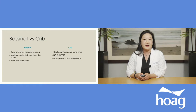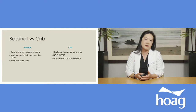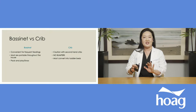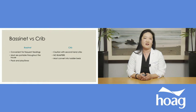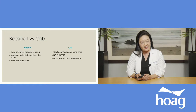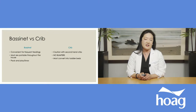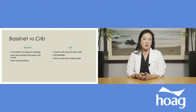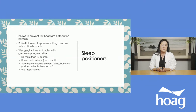With cribs, be careful with secondhand ones — make sure the slots of the crib meet current safety requirements. Some older cribs have dropped sides which are no longer considered safe. The biggest thing with cribs is absolutely no bumpers. I know they look very pretty and often come with the whole crib set, but they are unfortunately a suffocation and strangulation hazard — we don't recommend mesh bumpers at all. The only thing that should be in your child's crib is a fitted sheet. Many cribs can also convert into a toddler bed, so they grow with your child.